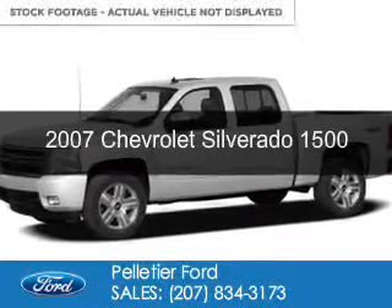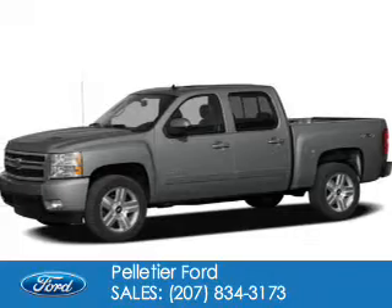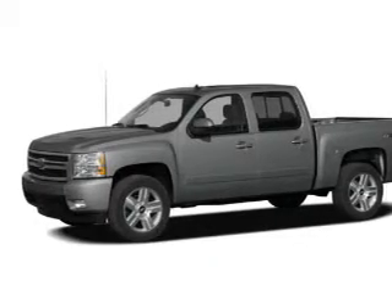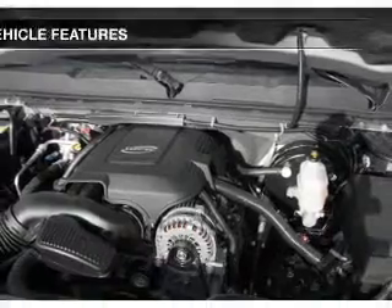This is a used 2007 Chevrolet Silverado 1500. It's powered by four-wheel drive, an eight-cylinder engine, and a four-speed automatic transmission.